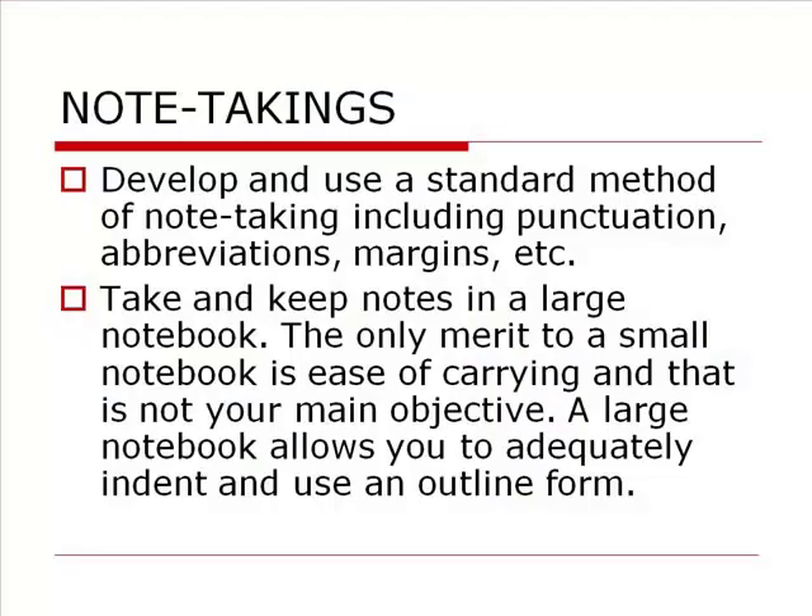Some people will make their notes using multiple colors. That's a good way of keeping your mind active and keeping your notes interesting. But develop whatever works for you.